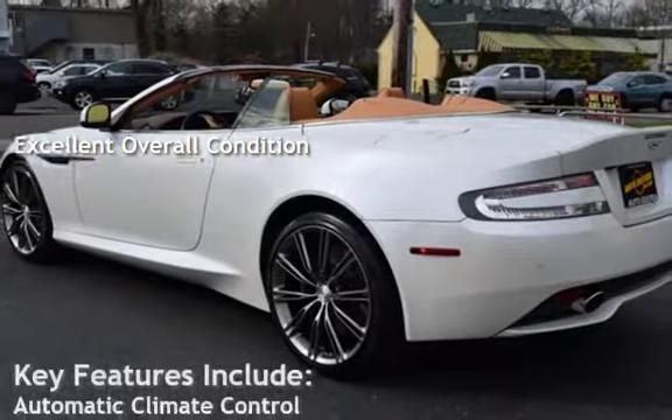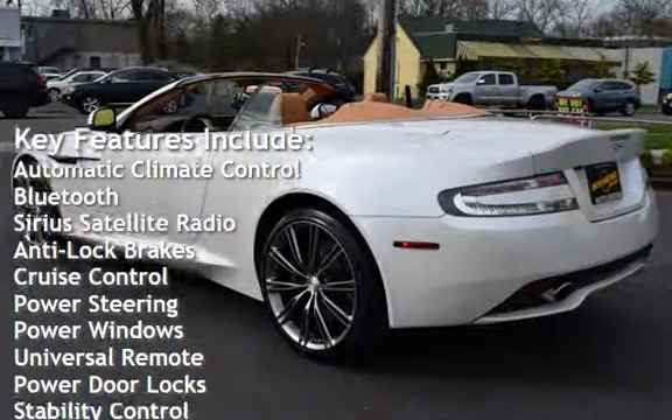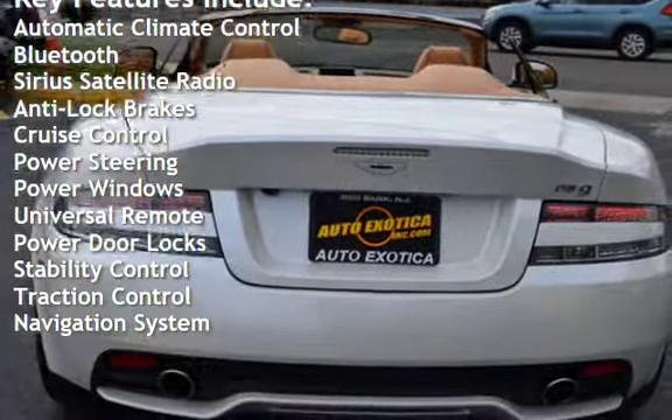Key features include automatic climate control, Bluetooth, Sirius satellite radio, anti-lock brakes, cruise control, and power steering.